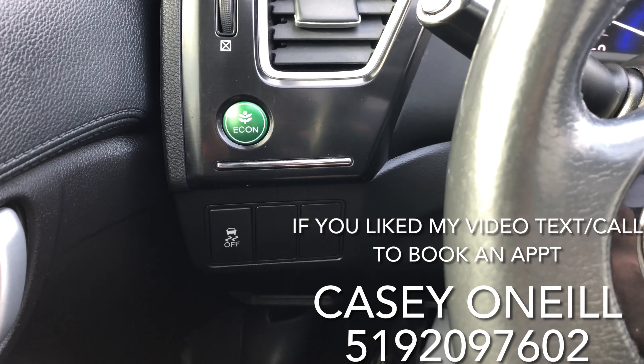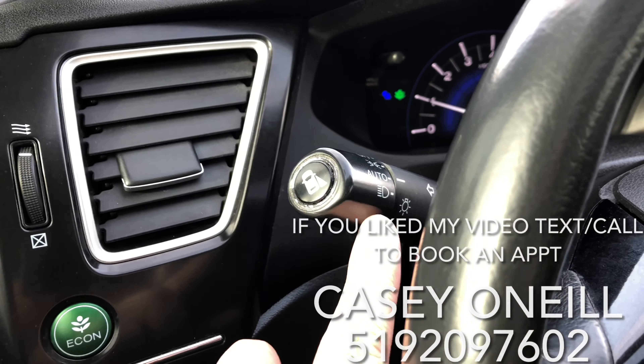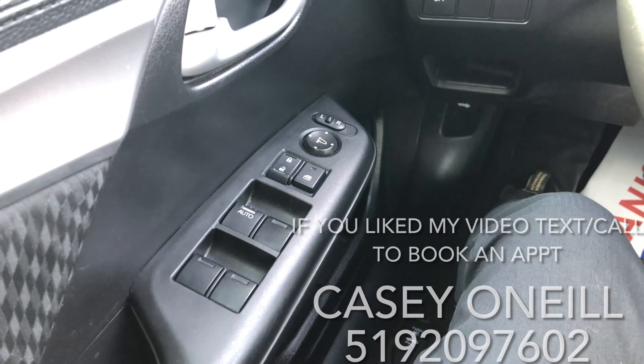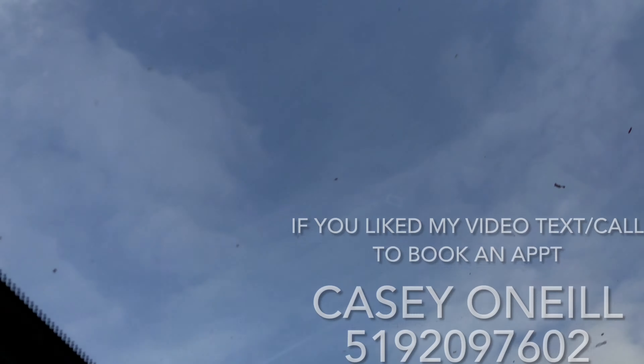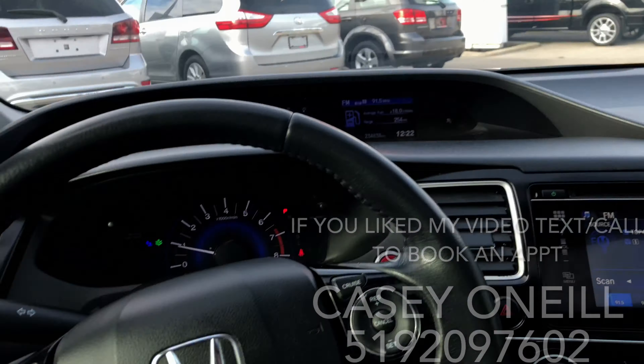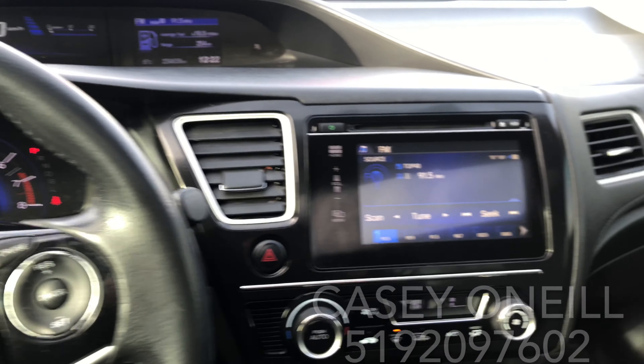Down below you've got your tach meter, push-to-start button, and to the left there's your econ button to save on fuel, automatic lights — just leave them on auto. Power options for windows, locks, and mirrors are all on the driver's door, as well as a nice big power sunroof up top. You just pull back to open, push forward to close.